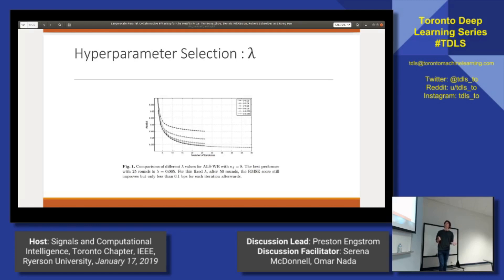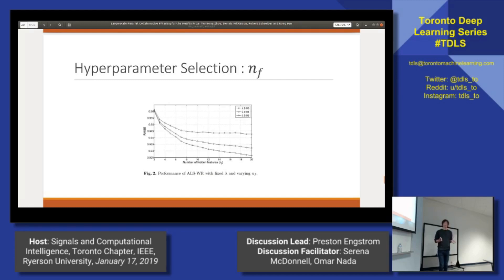They also took their best value, which was 0.065, and ran it for 50 iterations just to see if it kept decreasing. But at around 50 iterations, they were getting a very small improvement in performance, close to 0.001. Similarly for the number of factors, or the number of hidden features — given a set lambda, they would just increase the number of hidden features to see how the improvement went. Generally, the more you add, the better it performs, but you lose some of the computational benefit of a smaller number.